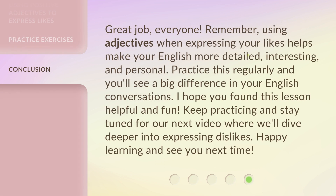Great job, everyone! Remember, using adjectives when expressing your likes helps make your English more detailed, interesting, and personal. Practice this regularly, and you'll see a big difference in your English conversations. I hope you found this lesson helpful and fun. Keep practicing and stay tuned for our next video where we'll dive deeper into expressing dislikes. Happy learning and see you next time!